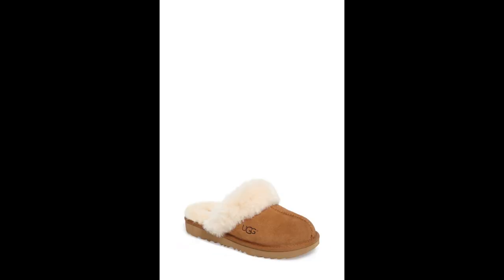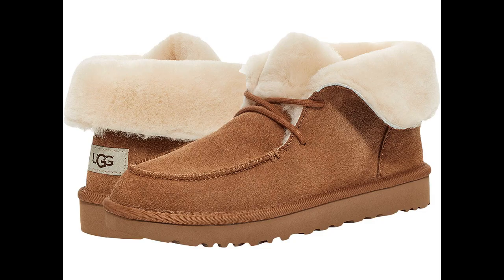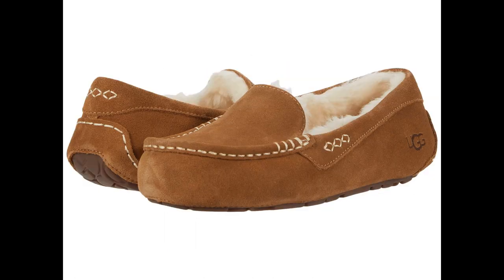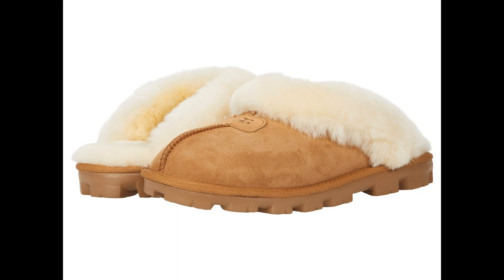The UGG Women's Diara Slipper is perfect for those times when you can't bear to take off your shoes. It features 100% wool dyed sheep fur, a rubber sole, suede and sheepskin upper, 17mm UGG Blush wool lining, 17mm UGG Blush wool insole, and a Tread Light by UGG outsole for comfort.